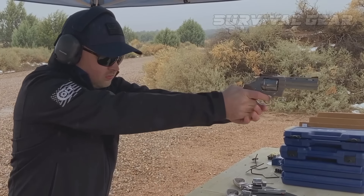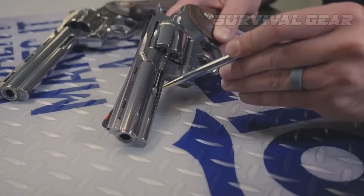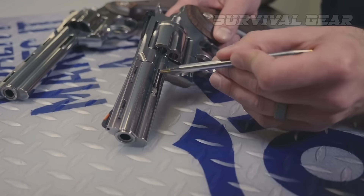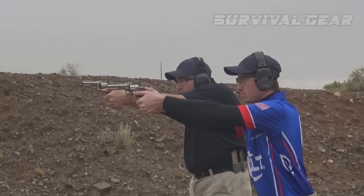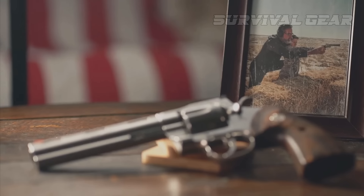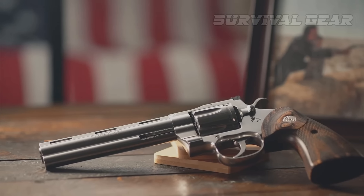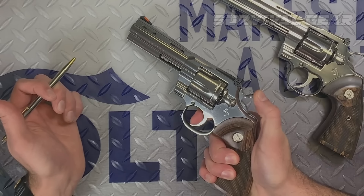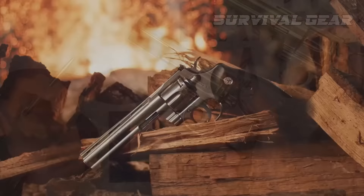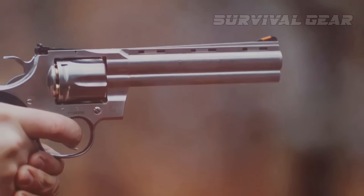It's not clear where the weight savings are coming from. The frame of the gun looks incredibly thick in the forward, top strap, and crane area. Despite being criticized for being delicate, the Colt Python doesn't look like it's made from plastic. Its trigger and guard are made from solid materials. The 2020 Colt Python is a great choice for those looking for a classic revolver with a modern twist.